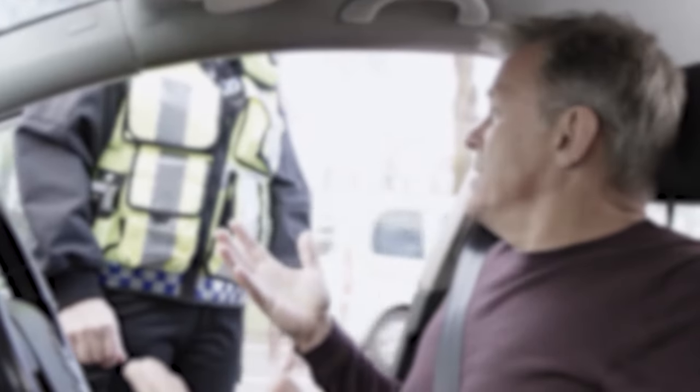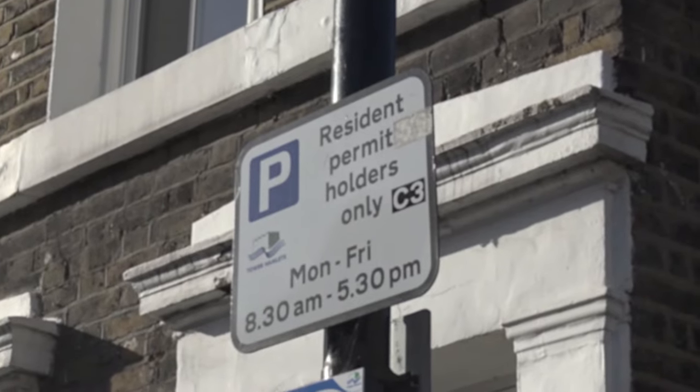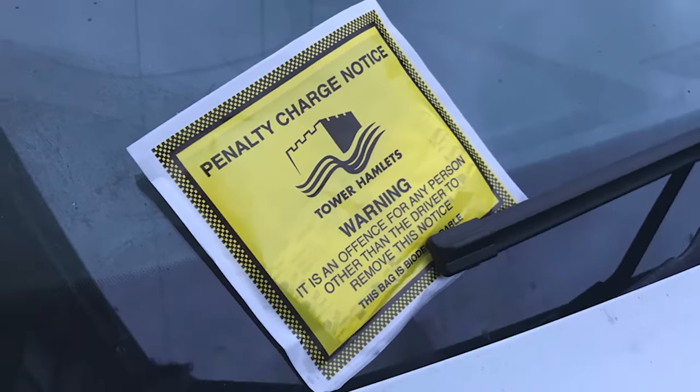If you've been given something that looks like a fine, the first step is to check what kind of ticket it is. Is it from a parking enforcement company, or is it from a public authority, such as a local council or Transport for London? Look closely at the document. If it's an official fine from a council or Transport for London — known as a penalty charge notice — you'll need to look at my video on how to challenge a council parking ticket.